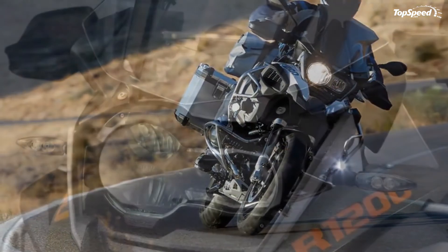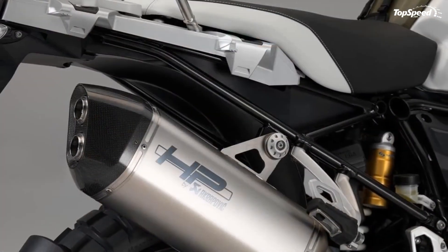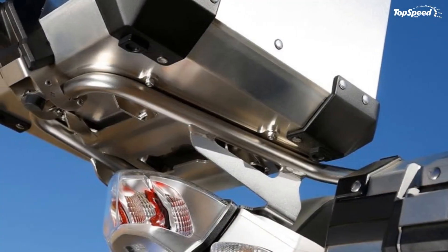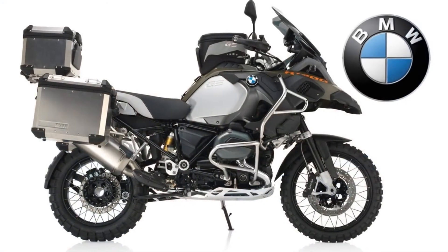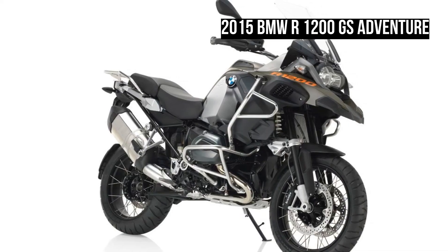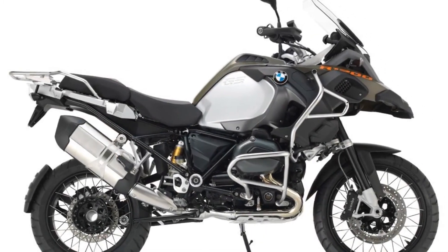With a heavier crankshaft and resulting flywheel effect, the GS Adventure is surprisingly agile in low-speed maneuvers and the low center of gravity overall makes handling the bike's weight almost effortless. Even though the GS is supposed to be the touring version, I might consider the GS Adventure better suited because of the large windshield and wind deflectors making a more comfortable cockpit for long-distance rides.